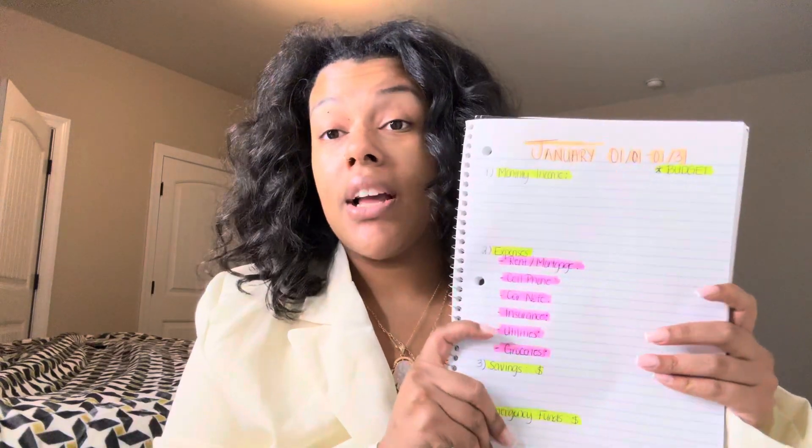Hello everyone, my name is Alondra and today I will be talking about how to create and stick to a monthly budget for yourself. So first things first, when you are creating a monthly budget, it is very important to grab a notebook. There are other sources that you can use — a budgeting app on your phone, any type of spreadsheet, or even envelopes. But personally, I just like to write things down myself and keep track of it.